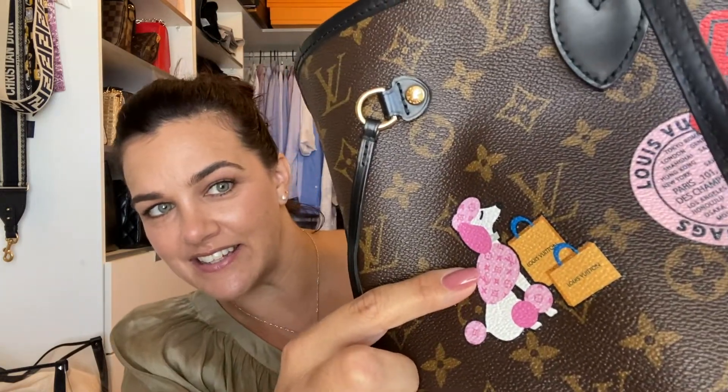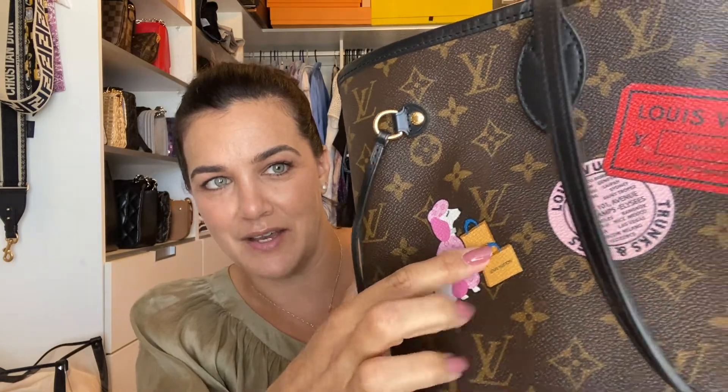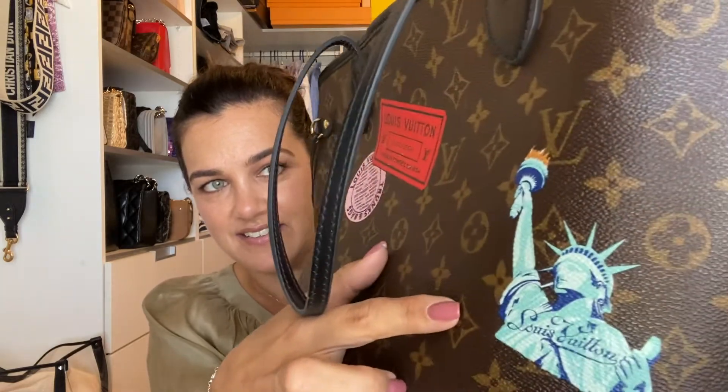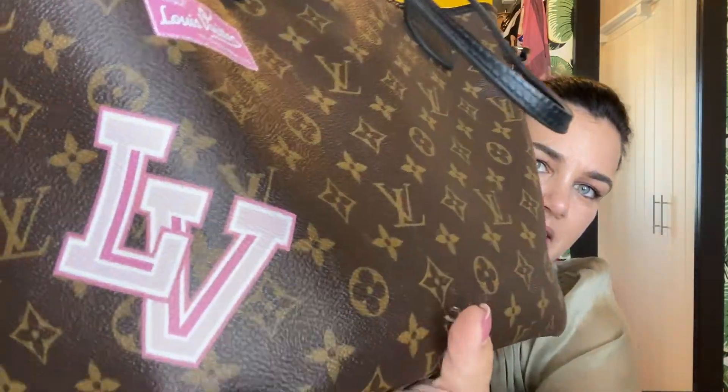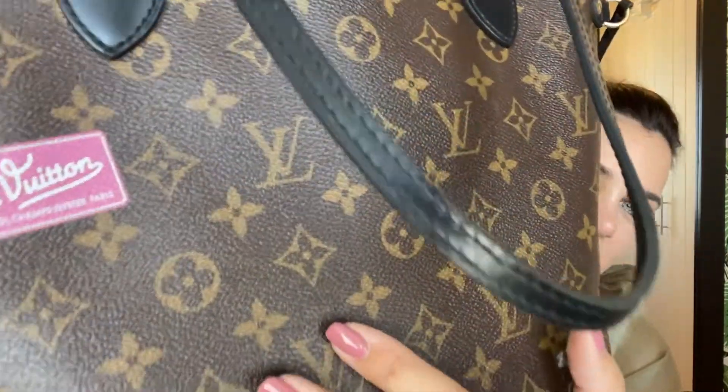One of my favorite places is New York, so I went with a few different patches. I love puppy dogs — puppy dogs that shop at Louis Vuitton even more so! You can see the dog has got the monogram print on its fur. There is a travel label, a name tag, and the Statue of Liberty on this side. On the other side we have a big pink LV and a little luggage tag.